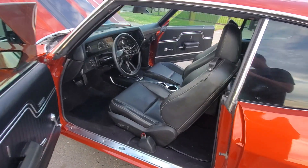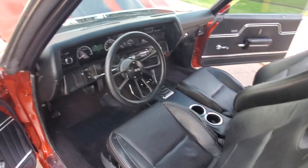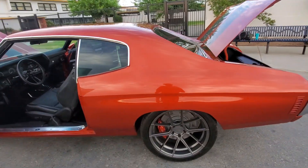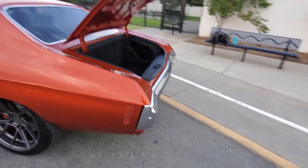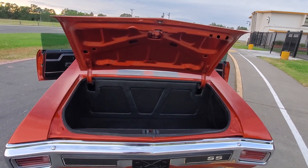Power leather seats, TMI center console, digital Dakota gauges, very clean trunk.